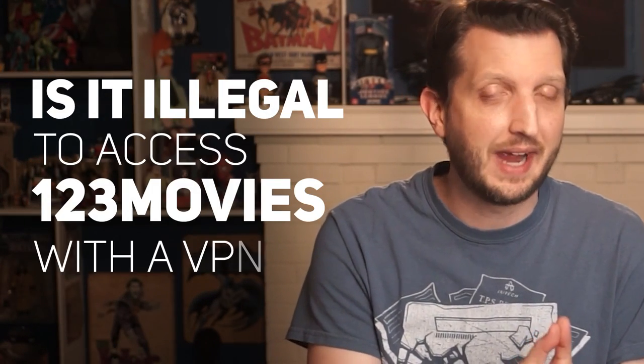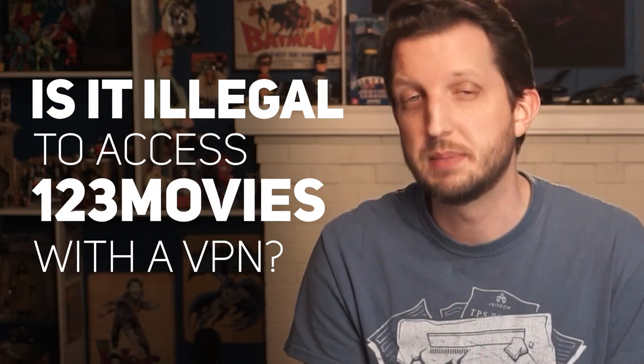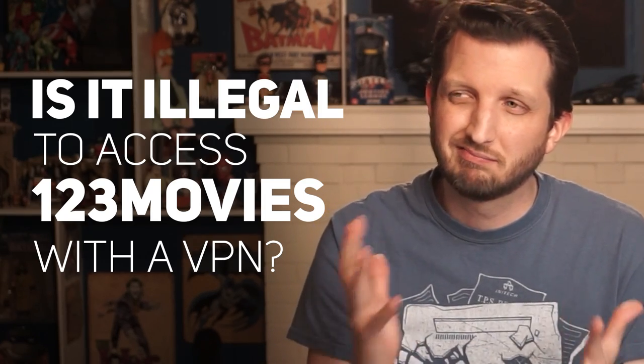And then the third and final question I get asked a lot is, is it illegal to access 123 Movies with a VPN? Well, no, at least not everywhere. In some locations, accessing 123 Movies with a VPN is not illegal. So, you may need to check your country's individual laws on using a VPN in general. However, while using a VPN is still legal in most parts of the world, be aware that some areas do place heavy restrictions on VPN use or even just ban them altogether.